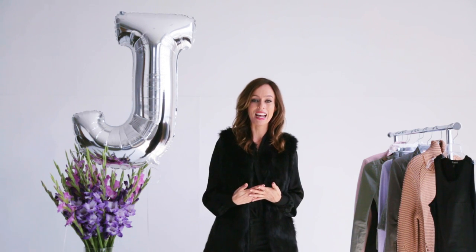Back to the A to Z Trend Guide. Basically every Tuesday and Thursday, I break down all the hottest trends for the season and show you different ways you can wear them at home. So today we're on the letter J.